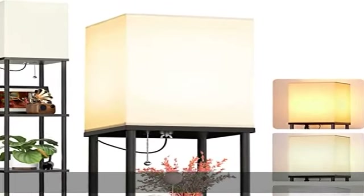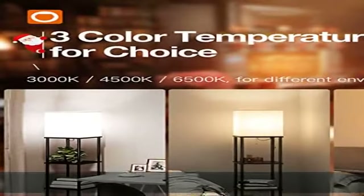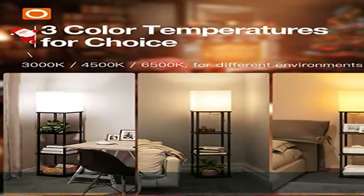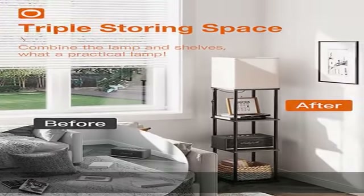About this item: triple storage space. The Adland Shelf Floor Lamp with 4 tiers — each board uses high density fiber material, which loads 50 pounds max. You can put photo frames, plants, books, or any items on it.